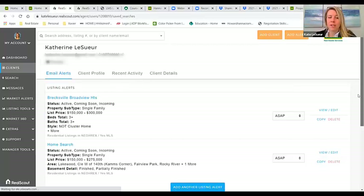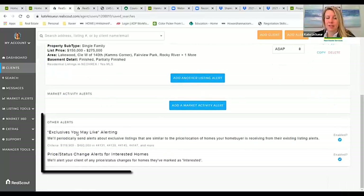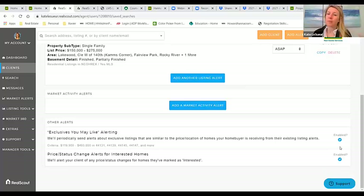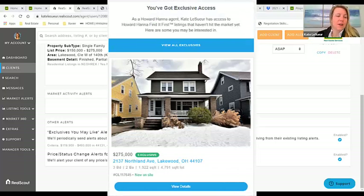If you scroll all the way to the bottom, you're going to see 'Exclusives You May Like,' and this will always be clicked to enable. I want you to be able to tell your buyers or your sellers that we have this feature — and what will the buyer see when they get an exclusive listing post? They will see this: 'You've got exclusive access as a Howard Hanna agent.'